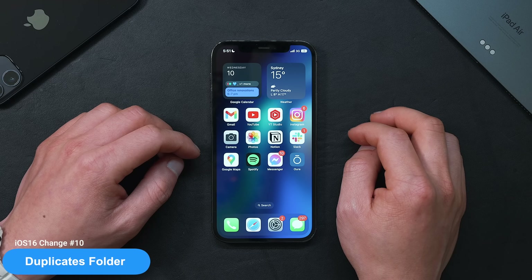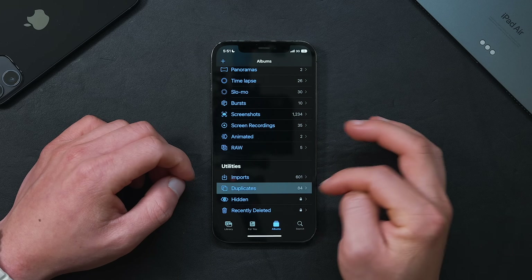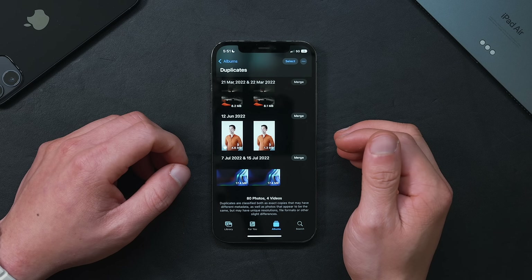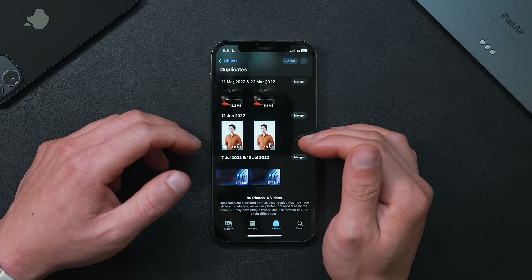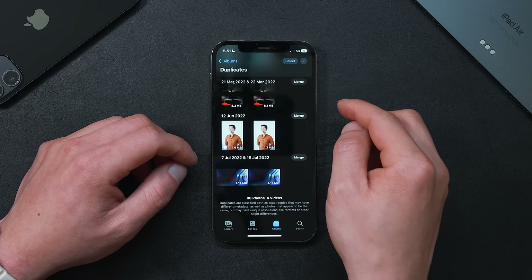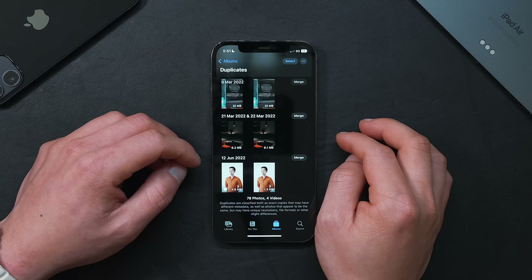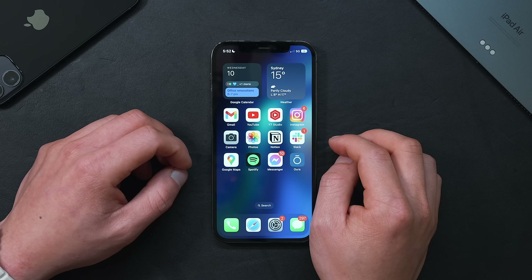The next feature is an easy way to clear precious storage space — a new Duplicates folder in Photos. Go into Photos, scroll all the way down, and you'll see a new folder called Duplicates. I recommend checking this folder right away after upgrading to iOS 16, because I found so many useless duplicate photos over the years. You can delete them, or click Merge — it automatically keeps one photo based on quality and deletes the other duplicates.